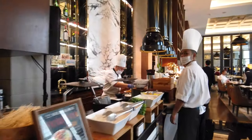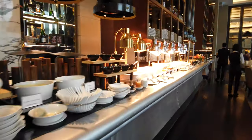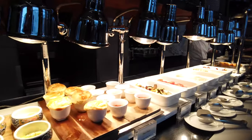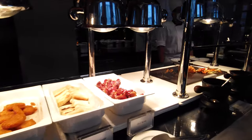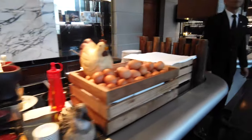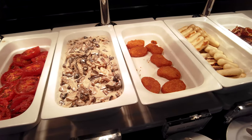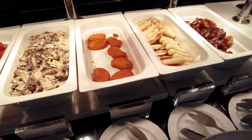On the left hand side we have the noodles, and there's also brown rice, mee goreng, and omelette — looks good. The mushrooms are really, really good — creamy mushrooms. There are also hash browns and beef bacon at the end.